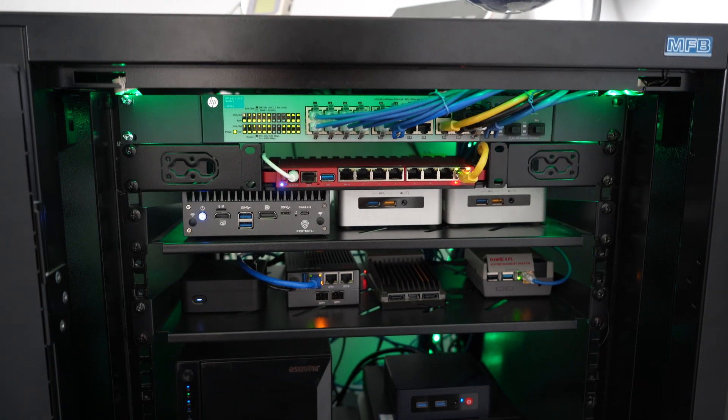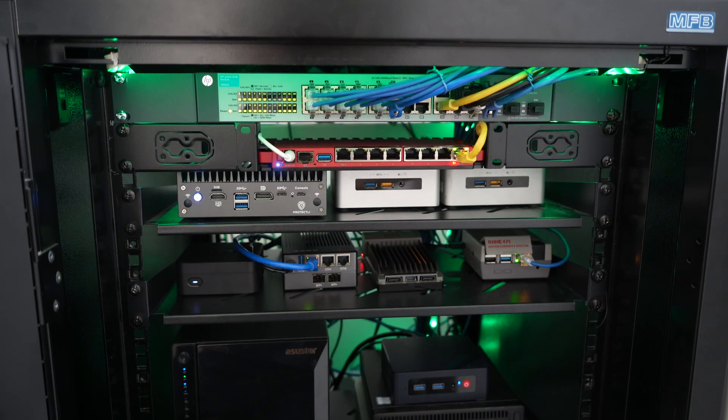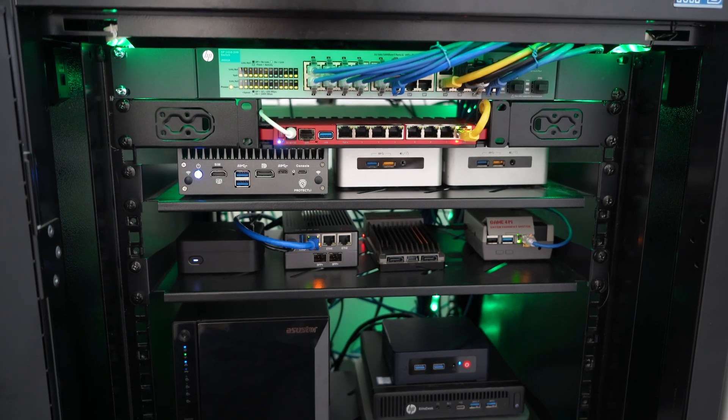Why is every IT nerd on the internet talking about home labs? Home labs are like the thing. You go into YouTube and look up stuff on home labs, they're everywhere. And that's maybe what led you to my video. Let's talk about what is a home lab, what is the purpose of a home lab, and then we'll also give you some ideas about what you could build.